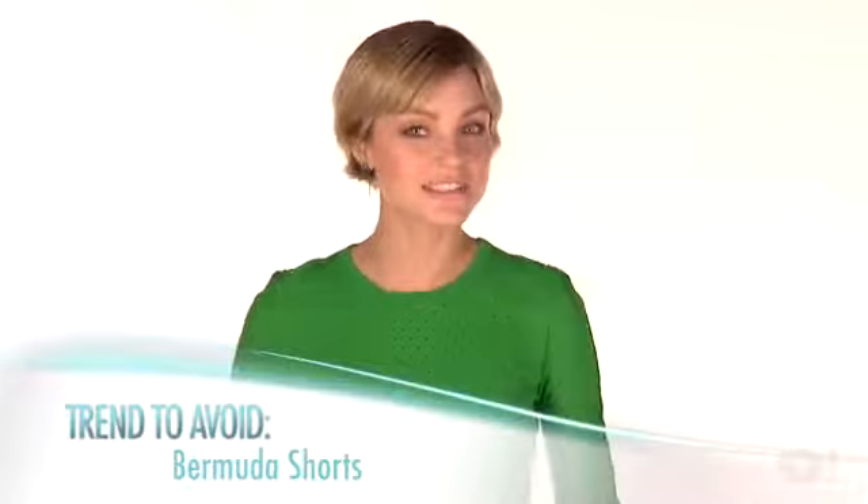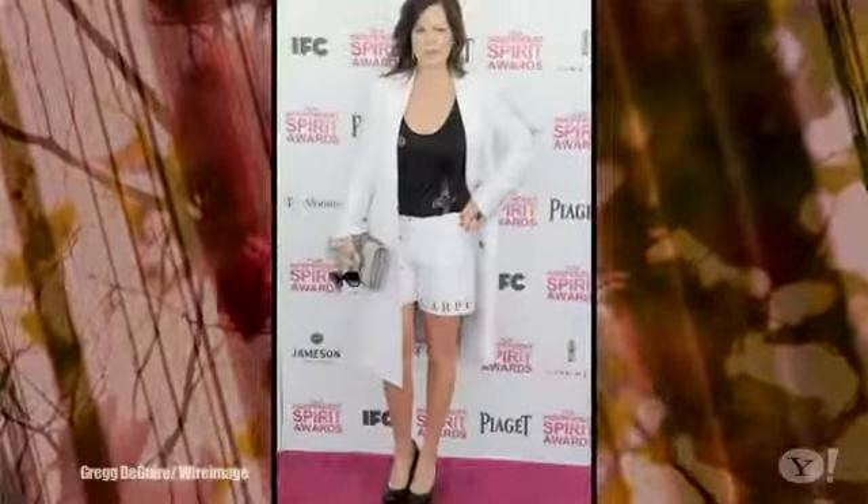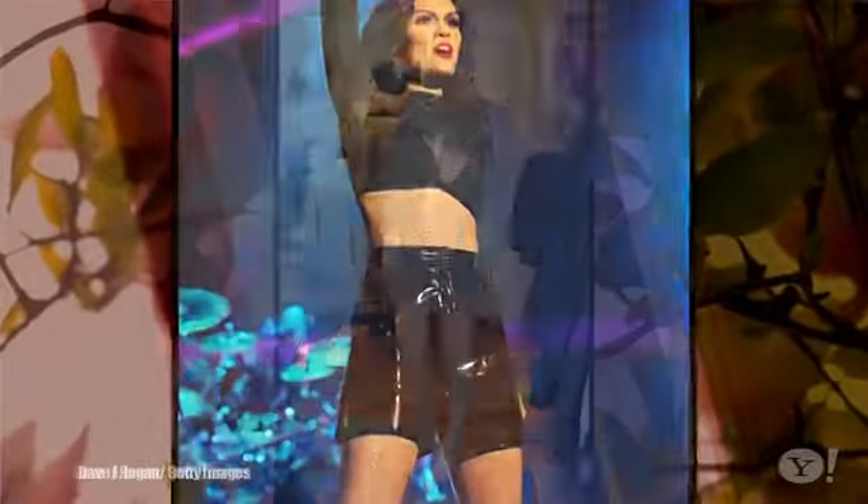Next up, Bermuda shorts. They're back and on trend, but we're not so on board. They're unflattering because they cut the leg in half visually and make anyone look stumpy.